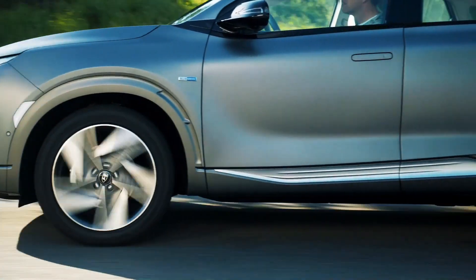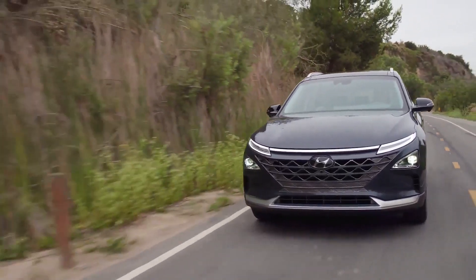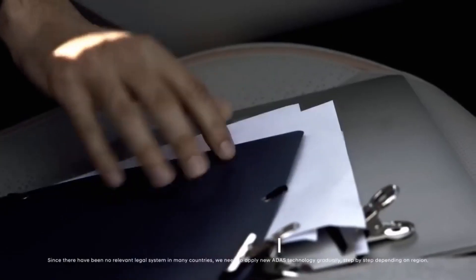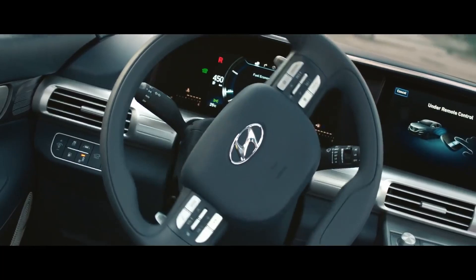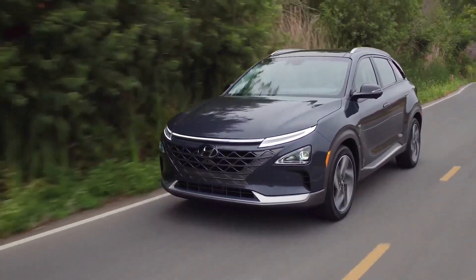Two trims are available: the standard Blue and the Limited. The Blue trim offers a range of 380 miles with 17-inch wheels. The Limited edition comes heavier with a hands-free power liftgate, an extra-large sunroof, ventilated seats, a heated steering wheel, Hyundai's blind spot view monitor, a 360-degree camera, a remote parking feature, and an upgraded Krell audio system, offering a range of 354 miles.